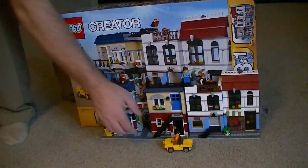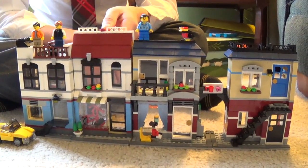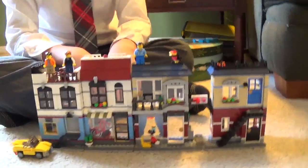Alright, okay, so Josh has finished the LEGO village awesomeness — Bike Shop and Cafe. This is the advanced build. Was it tough, Josh? Yes, harder than Luke Skywalker. Okay, so let's take a look at what we got here.